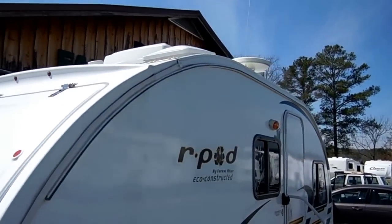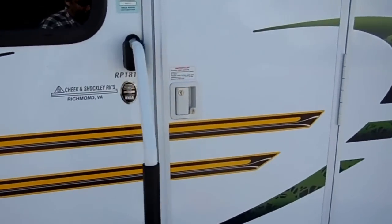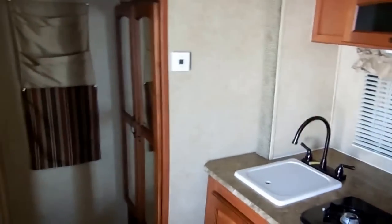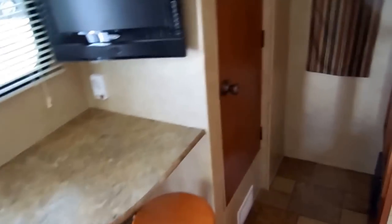Just a great-looking camper all the way around. Now let's take a look inside this 2011 R-Pod. It's 20 feet overall length including the tongue, 2,800 pounds. I can tow this with my little Ranger. If you've got a Ford Escape, a Toyota Highlander, any kind of small SUV, you should tow this with no problem. This is the only R-Pod or teardrop camper I've ever seen that I can actually stand up in and use. I'm 6'4", 280 pounds — just a really cool feature.